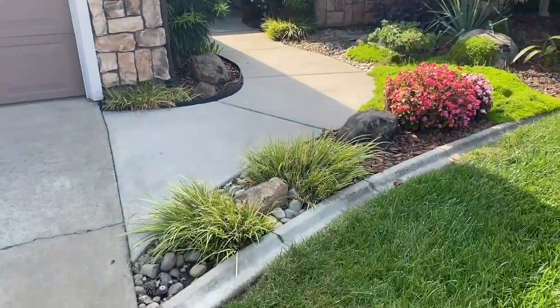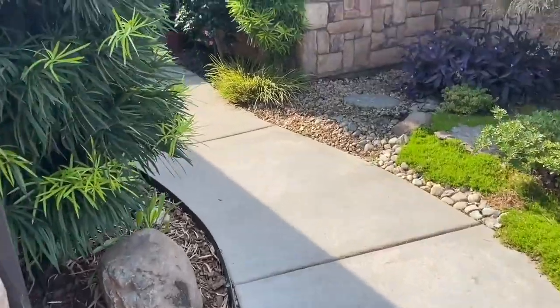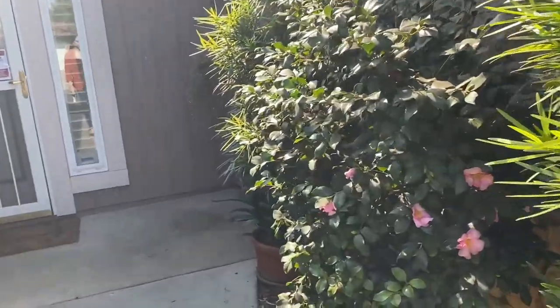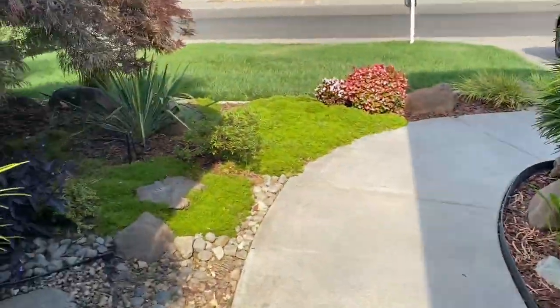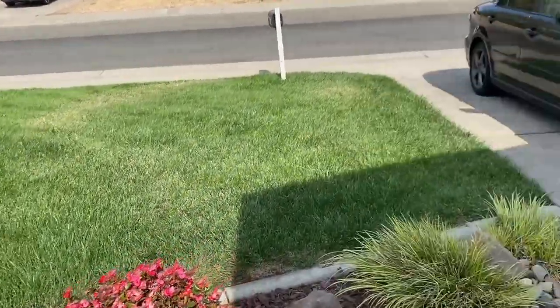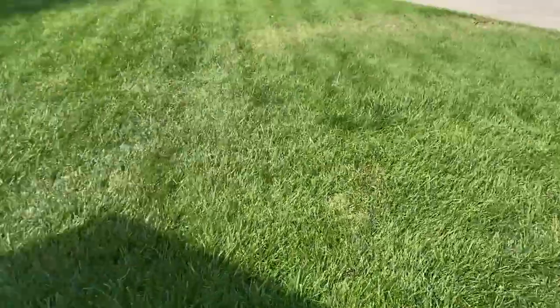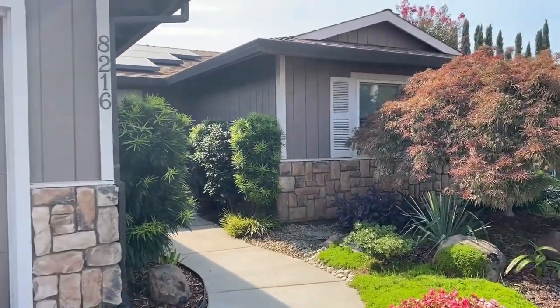But yeah, I really like the walkway to get to the door just because it has a lot of plants and it looks very tropical in a way. Obviously, not every home is going to have that. It always depends on the owner and how they upkeep their home or their property.